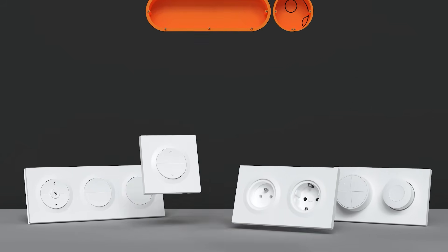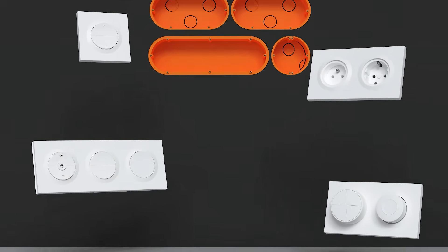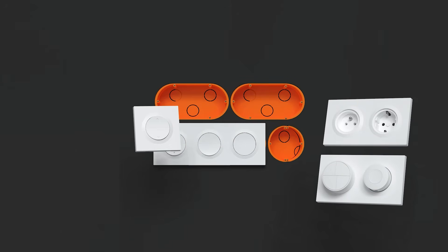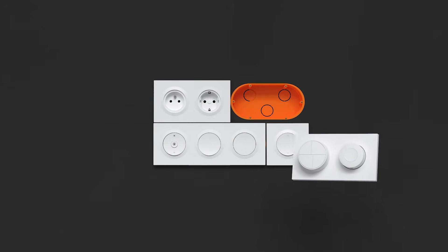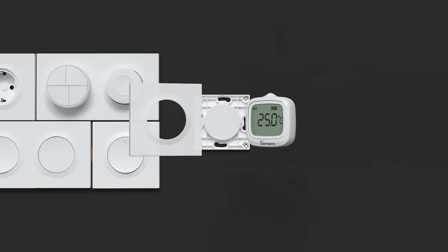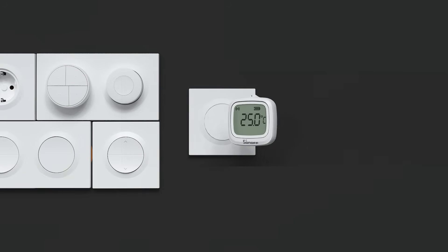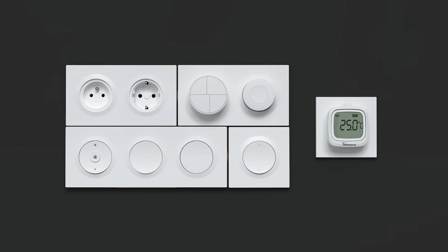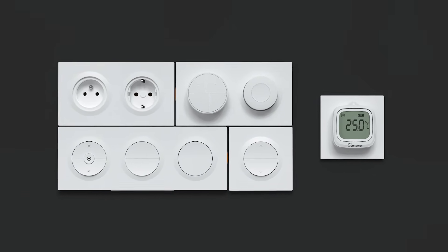The core concept of the Fusion series is simple: to make wall control more aesthetically pleasing, smarter, comprehensive, and flexible. Whether it's switching, dimming, shutter control, or power management — or even pairing with 3D printed accessories and sensors to freely build your smart home control hub — the Fusion series blends seamlessly into any home style, making smart living effortlessly within reach.